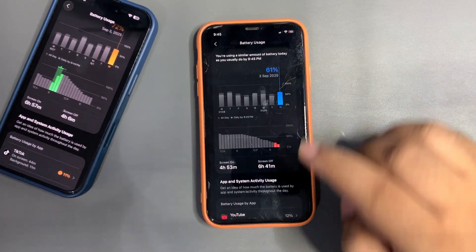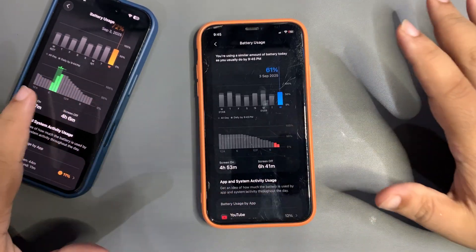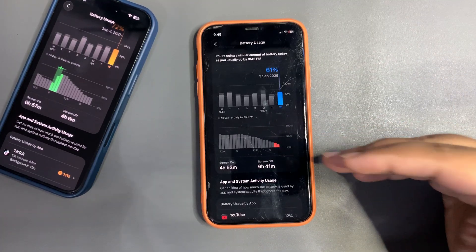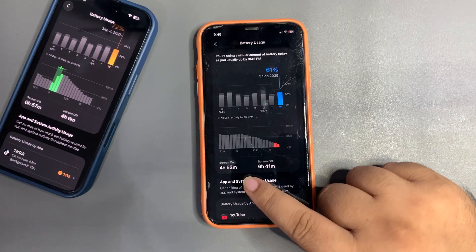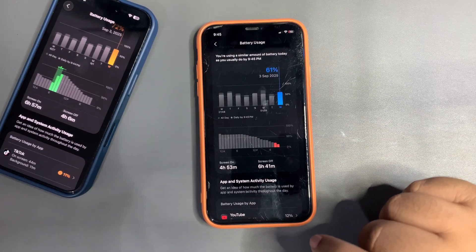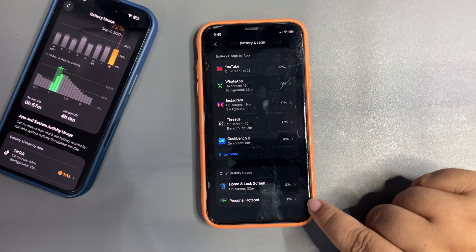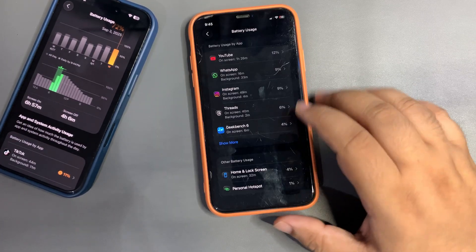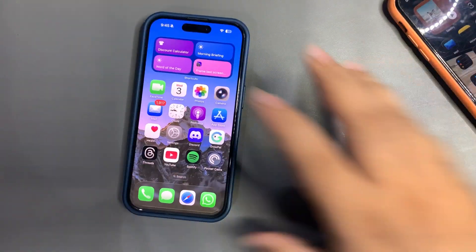For 61% used, this is a really good screen-on time. This is the iPhone 11 versus the iPhone 16 — there's a huge difference in devices — but still this device is able to get really good screen-on time. For 61% it's almost 5 hours, which is really good. I also used this device as a personal hotspot for a bit, so yeah I'm really happy with the screen-on time.